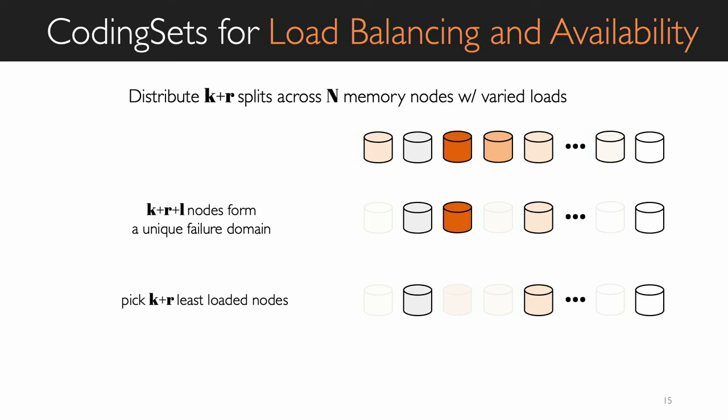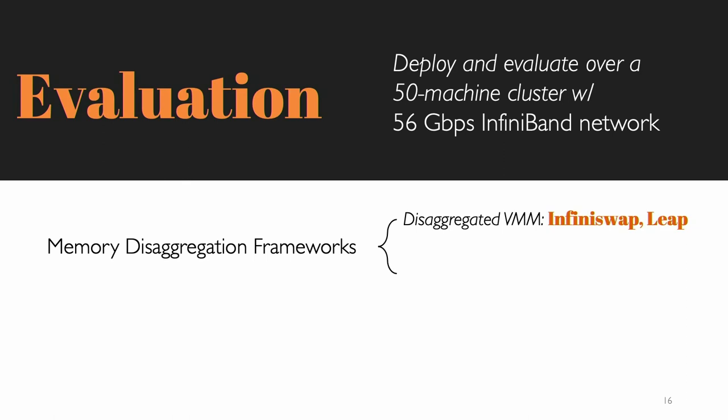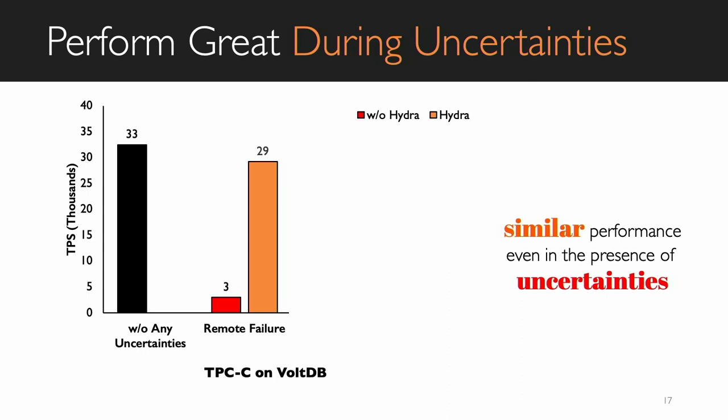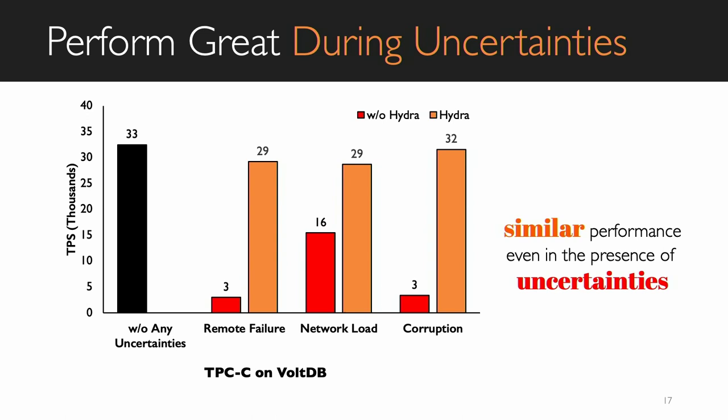We integrated Hydra into three state-of-the-art remote memory systems — InfiniteSwap, DEEM, and Remote Regions — and evaluated it on a 50-machine cluster, each connected with a 56 Gbps InfiniBand network, using both microbenchmarks and memory-intensive real-life workloads. Because of Hydra's ultra-fast data path and better data placement policy, Hydra can sustain any kind of remote failure and delivers the same performance as if there is no uncertainty in the network. For example, running the TPCC workload with VolDB at 50% remote memory, the performance loss with Hydra is only 10%, whereas without Hydra it was 90%. The same holds for background network load and memory corruptions.